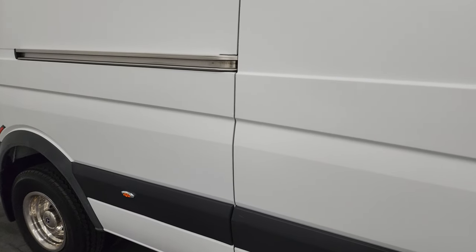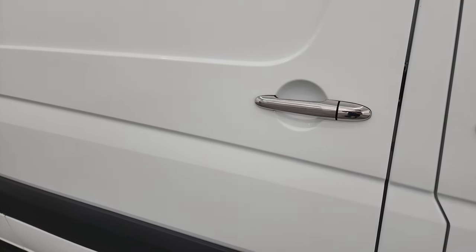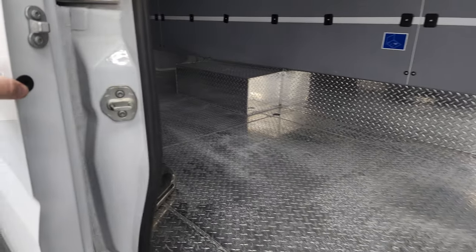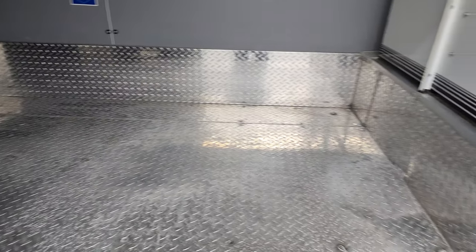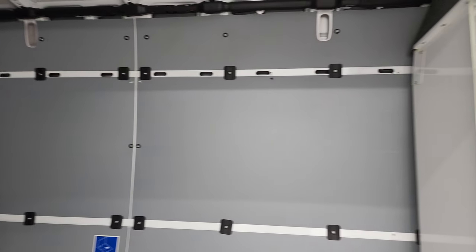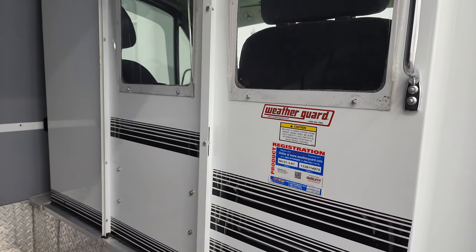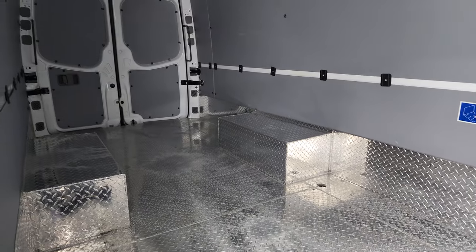This door slides really nice and smooth and then it kind of locks into place. The back storage area is very nice and clean. You get the stainless steel diamond-plated flooring back here. Very nice and clean. You get some nice windows with the Weather Guard metal partition, and then that partition is all carpeted on the inside so it's nice and quiet inside the cab. It's very nice and clean back here.